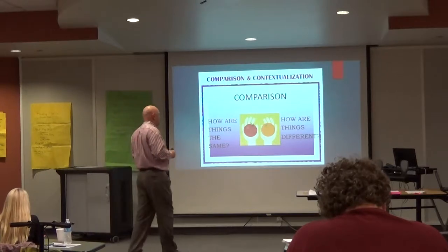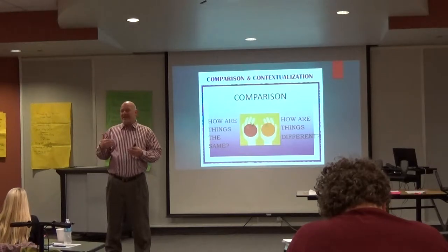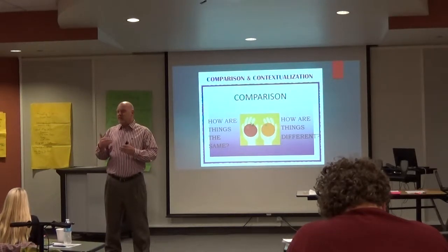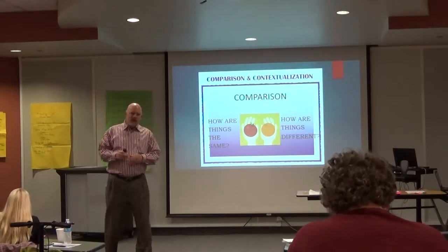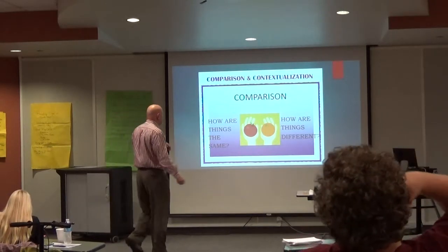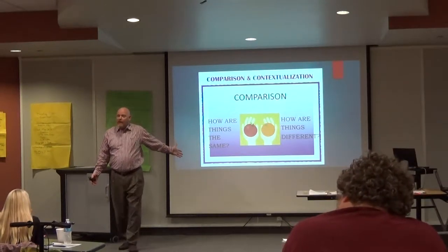Some of these skills will seem easy to fit into your curriculum, and some may not fit as well or may be hard to do at a high level. The first one we're going to look at is one that students should be able to do when they come to you: comparison.